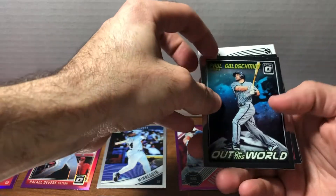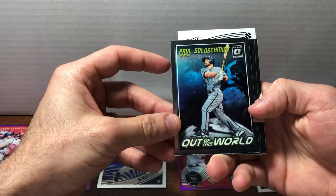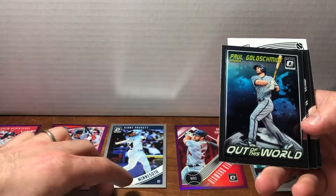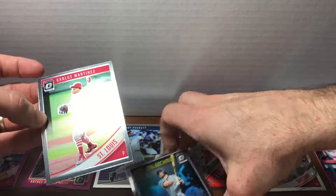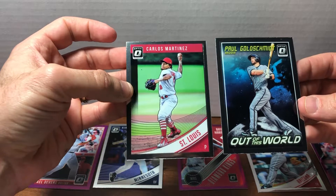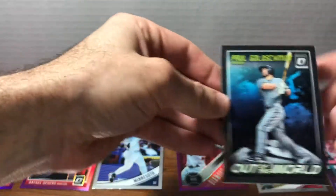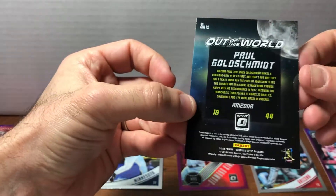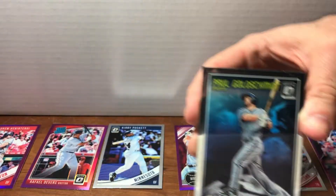The whole sort of series here is sort of futuristic — we're in this like sort of space age world with the silver around the outside. The base cards themselves have this sort of sleek, streamlined, super futuristic quality. So why not go ahead and make a line of inserts — which I take it is what this is — and put the guy on the moon? Why not? I'll take it.